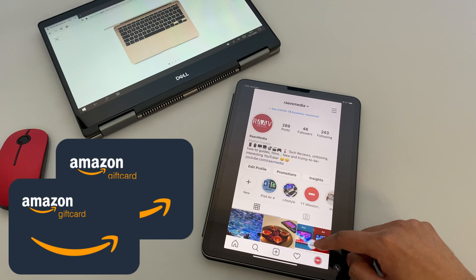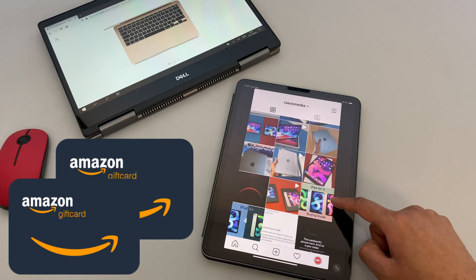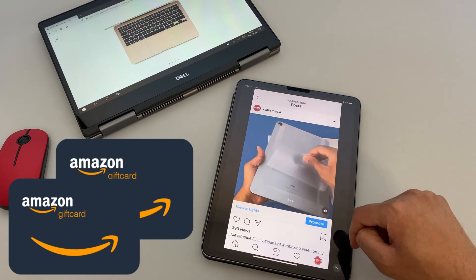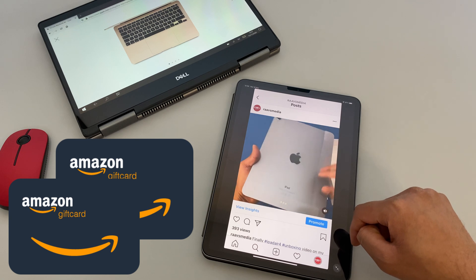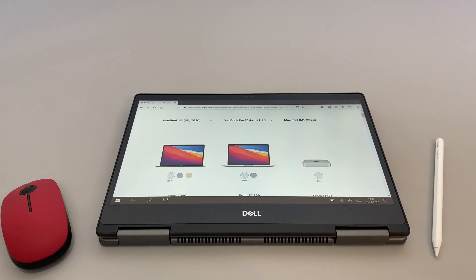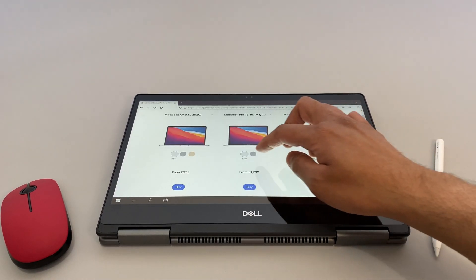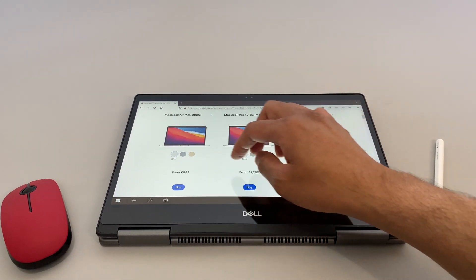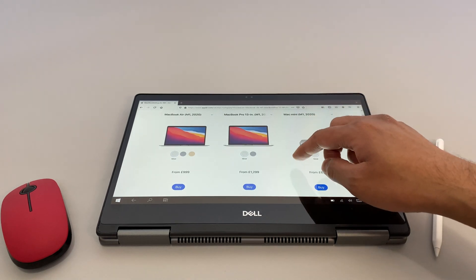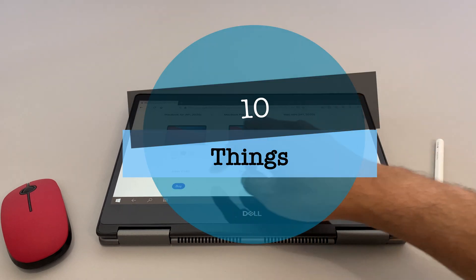This giveaway is open for any country, as long as I can send an Amazon gift card to that relevant country. The rules on how to enter I will mention at the end of the video, so please stick around. Coming back to the video, here are a few things which I considered before hitting that buy button on the new MacBooks, and I'm hoping this would be helpful for you guys as well if you're interested in or planning to buy one soon — so here are 10 things you need to consider.